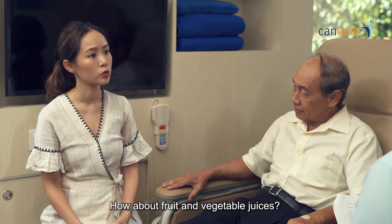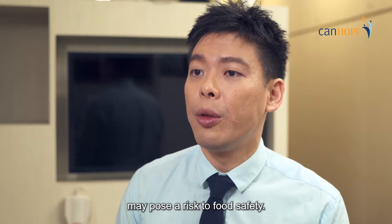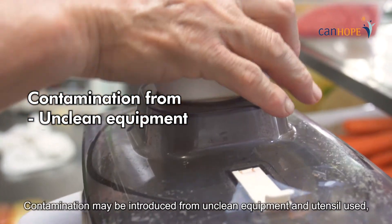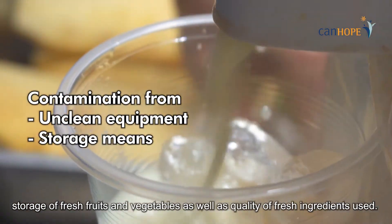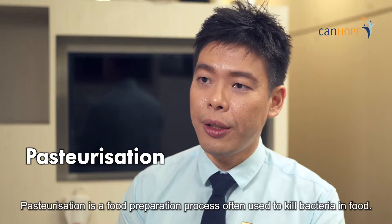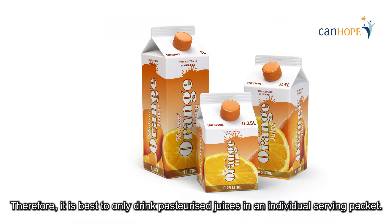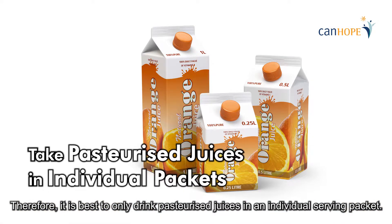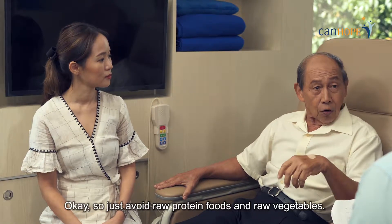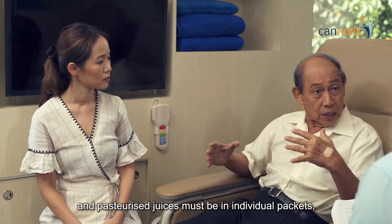How about fruits and vegetable juices? Well, freshly prepared juices from food courts or shops may pose a risk to food safety. Contamination may be introduced from unclean equipment and utensils, storage of fresh fruits and vegetables, as well as the quality of fresh ingredients used. Pasteurisation is a food preparation process often used to kill bacteria in food. Therefore, it is best to only drink pasteurised juices in an individual serving packet.